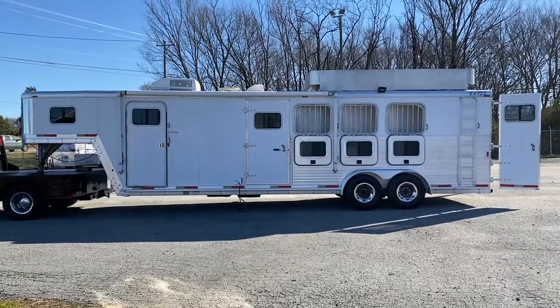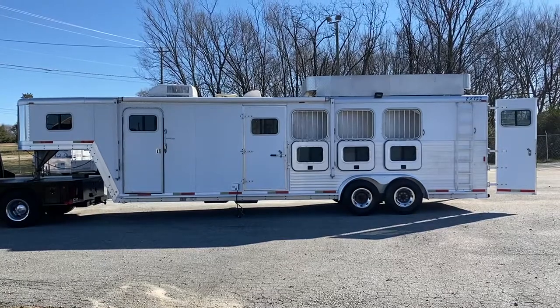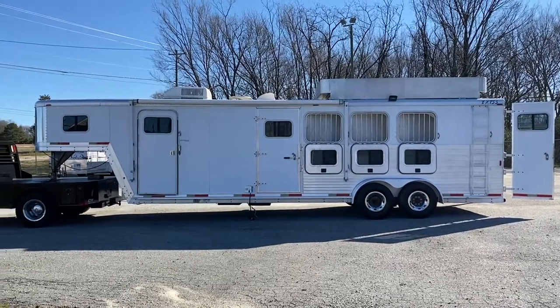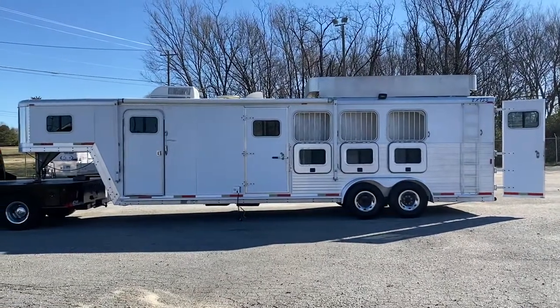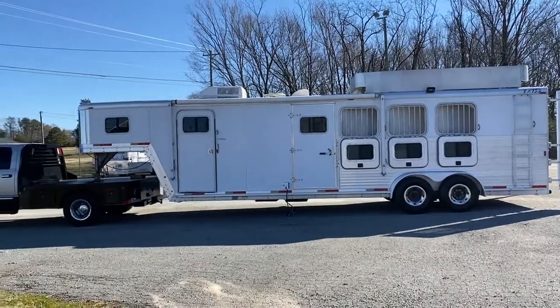Hey guys, it's Ashley, Carolina Trailer Sales, carolinatrailersales.com. We're located in Colfax, North Carolina. We are by appointment only. You can reach me at 828-773-4500.